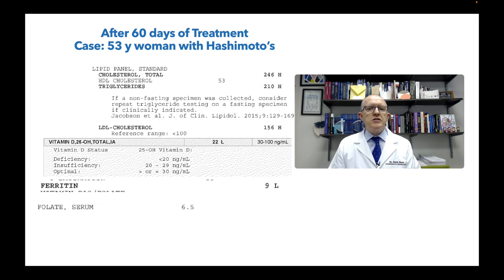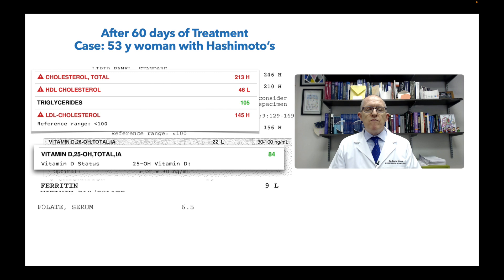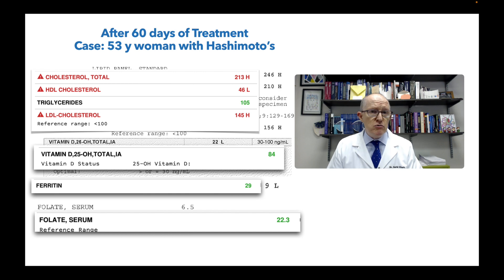But we care about how she's doing at 60 and 90 days. After 60 days, we retest her labs. Total cholesterol has gone down 33 points, triglycerides are looking good, LDL has gone down 11 points. Vitamin D went from 22 to 84 — that's very, very good, not dangerously high. Her ferritin, which was single digits, has gone up 20 points — a really nice jump. Her folic acid went from 6.5 to 22. So I know the things I'm giving her she's absorbing, and based on her symptom response something is working — most likely a combination of things, including down-regulating the Hashimoto's immune process.